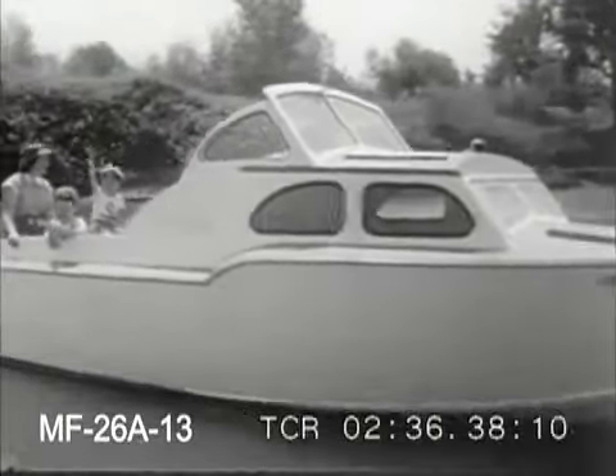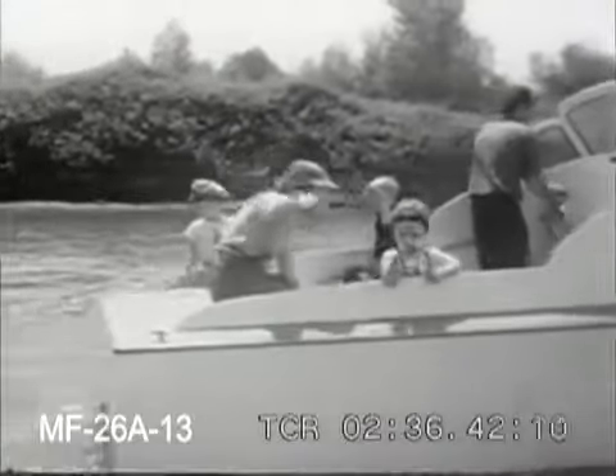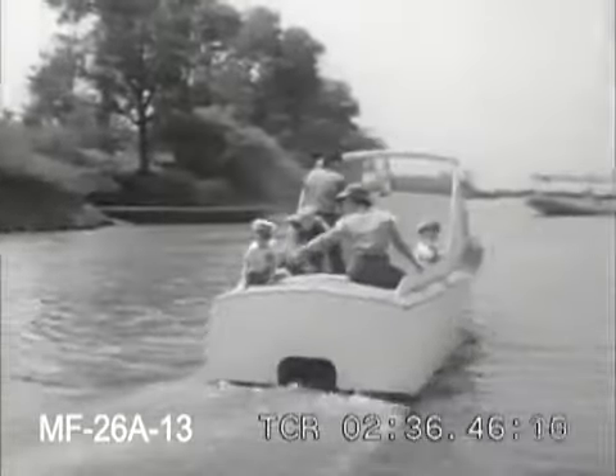Mass production methods, the application of factory efficiency, and the interchangeability of parts now brings one more pleasure, formerly reserved to the very rich, into the reach of those who never thought they'd be putting out to sea in their own private yacht.